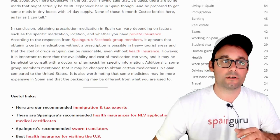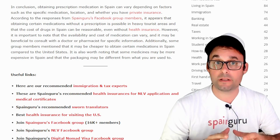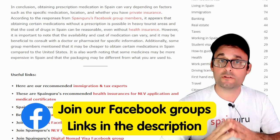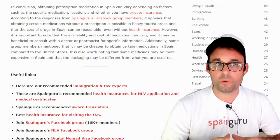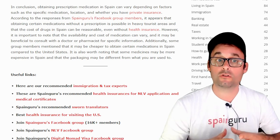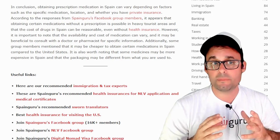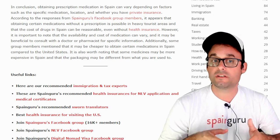In conclusion, obtaining prescription medication in Spain can vary depending on factors such as the specific medication, location, and whether you have private insurance. It appears that obtaining certain medications without a prescription is possible in heavy tourist areas, and that the cost of drugs in Spain can be reasonable even without health insurance. However, the availability and cost of medication can vary, and it may be beneficial to consult with a doctor or pharmacist. Some medications may be cheaper in Spain compared to the US, though some may be more expensive, and packaging may differ from what you are used to.